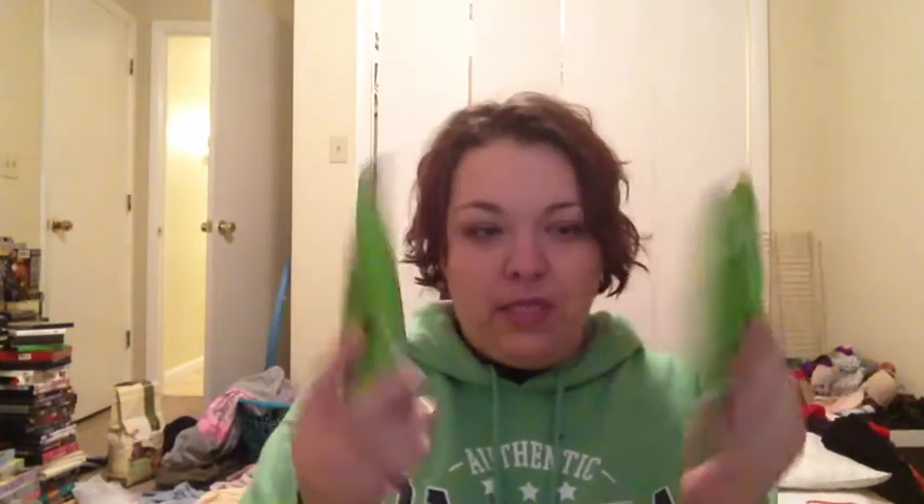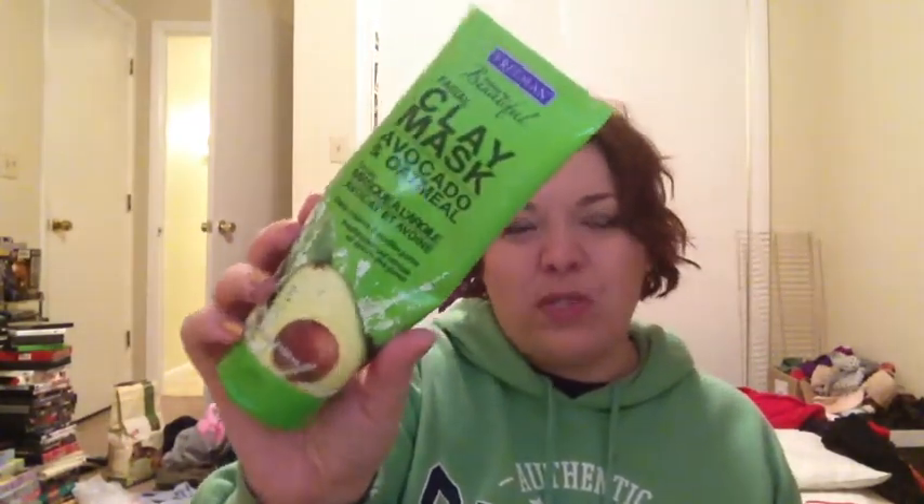The last thing is actually two things, but they're the same thing so I'm counting them as one. This is the Freeman Avocado and Oatmeal Clay Mask for normal and combo skin. I wanted a purifying mask, so I picked this up, and then I didn't realize I had it and picked up one of these little packets too. I don't like the way it smells — it smells like baby powder and I don't like it. It does what it's supposed to do; I'm just really weird about smells. So I'm going to try to get in the habit of using this twice a week to get it gone.